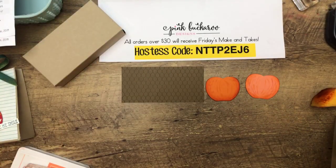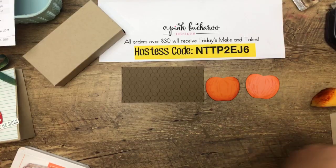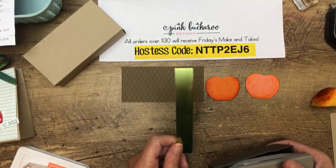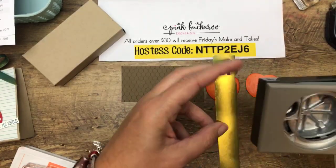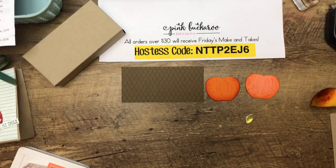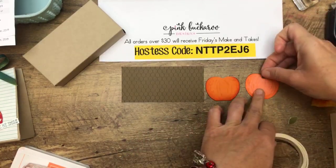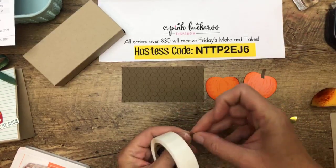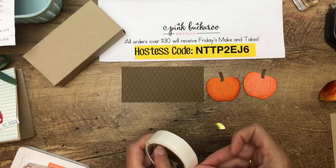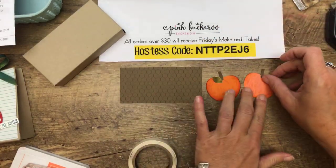We need to punch two stems — we're not going to stamp them this time, just punch them. And then we're going to use that Noble Peacock leaf. I heard somebody say this was an Apple Leaf and not a Pumpkin Leaf — it's alright, I'm going to use it as a Pumpkin Leaf. You can use your Fine Tip Glue Pen to add these on, or if you're like me, you can just use a glue dot — they're much less messy.